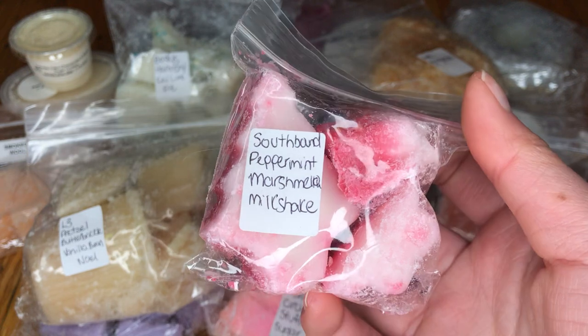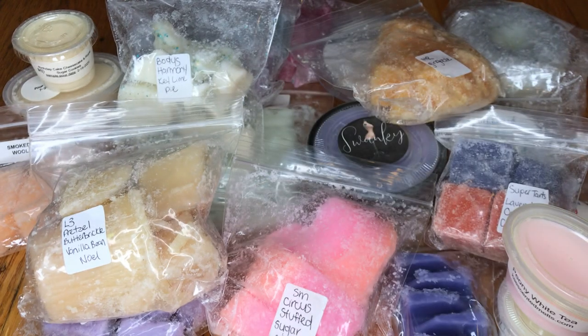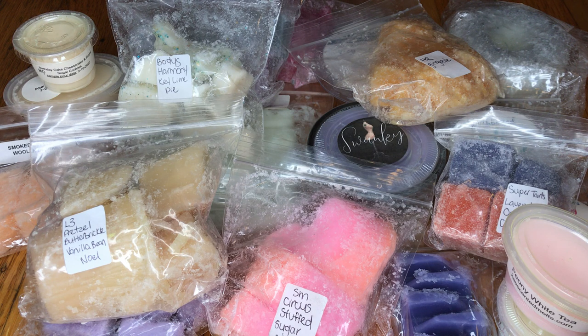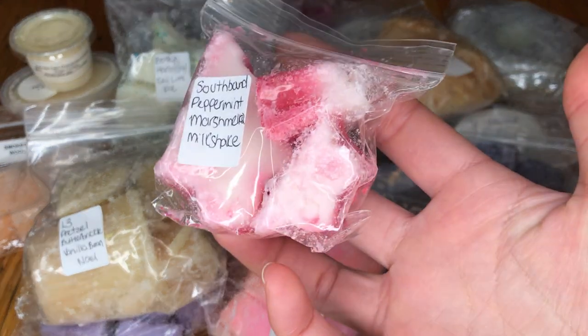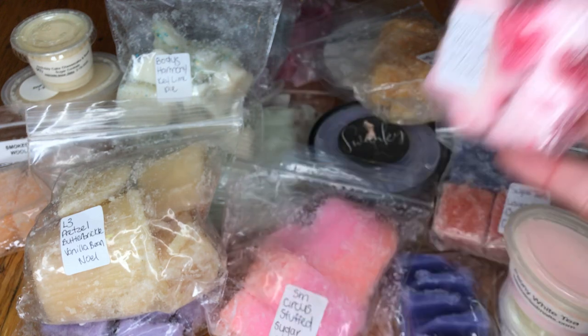I got a little bit of Southbound Peppermint Marshmallow Milkshake. I also really like peppermint scents, so this one might be really good. Oh yeah, that's really good — that's definitely like a peppermint milkshake kind of scent. It sort of reminds me of Andy's mint chocolates. This is really good.